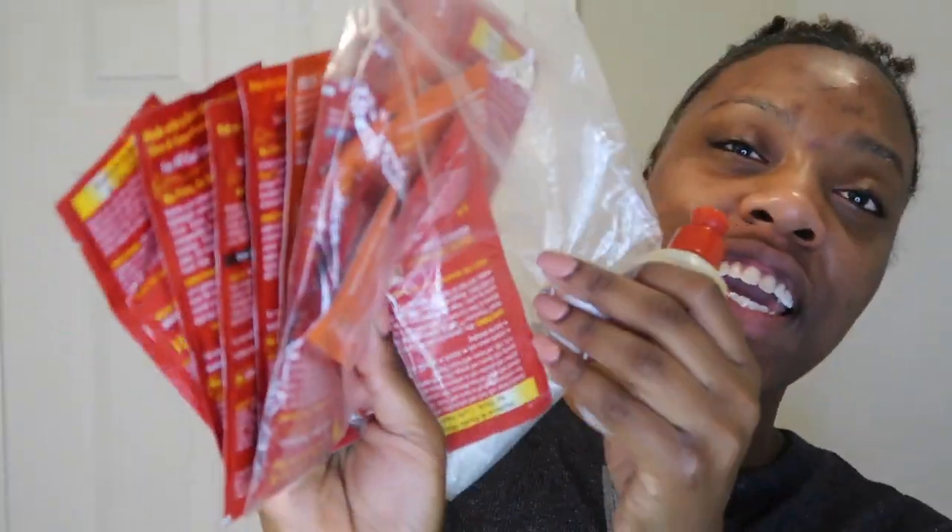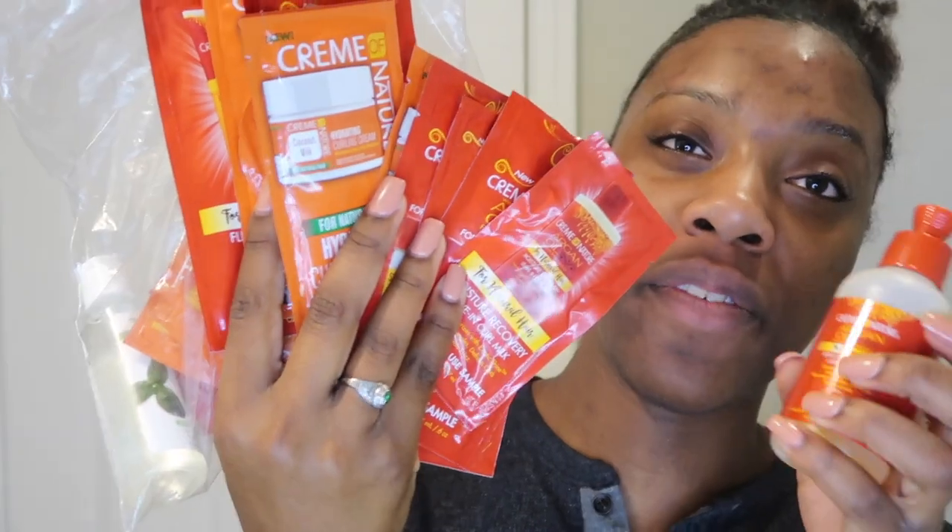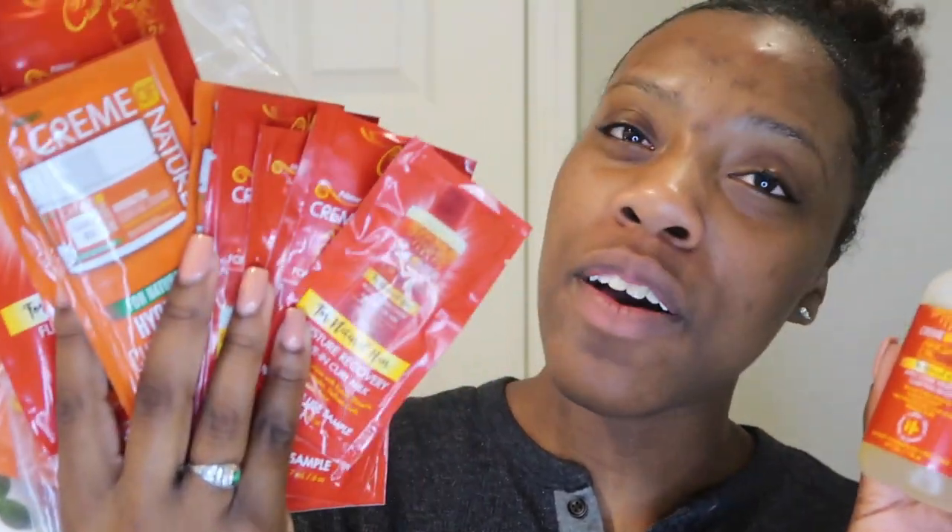I have used some of the products, but I do have this bag full of Cream of Nature samples. I've pulled some of them out already. So today I'm going to attempt to do my full natural hair care routine just using these Cream of Nature samples. Any of you with natural hair know that this is quite a process — wash day is just the most. So without further ado, I'm going to go through what products I'll be using, and then we're going to get this wash day started.